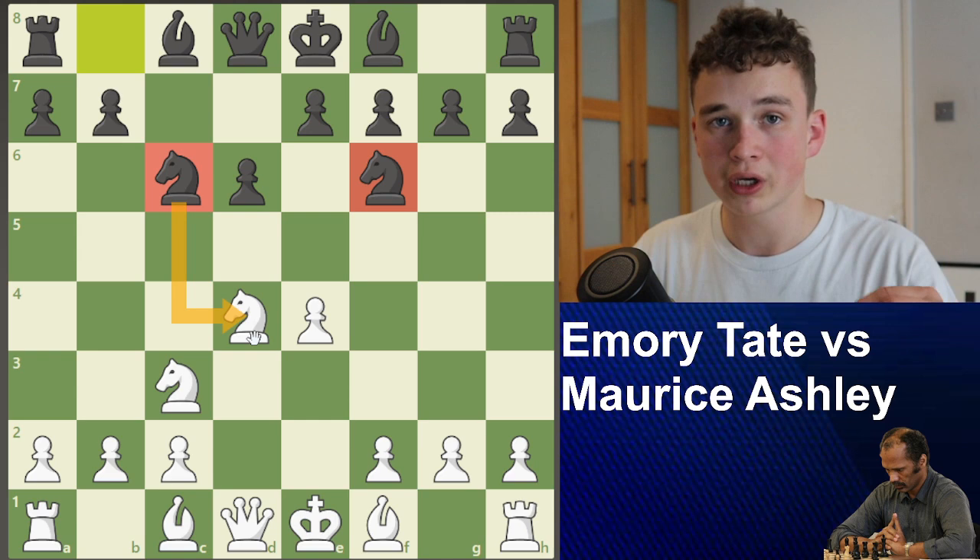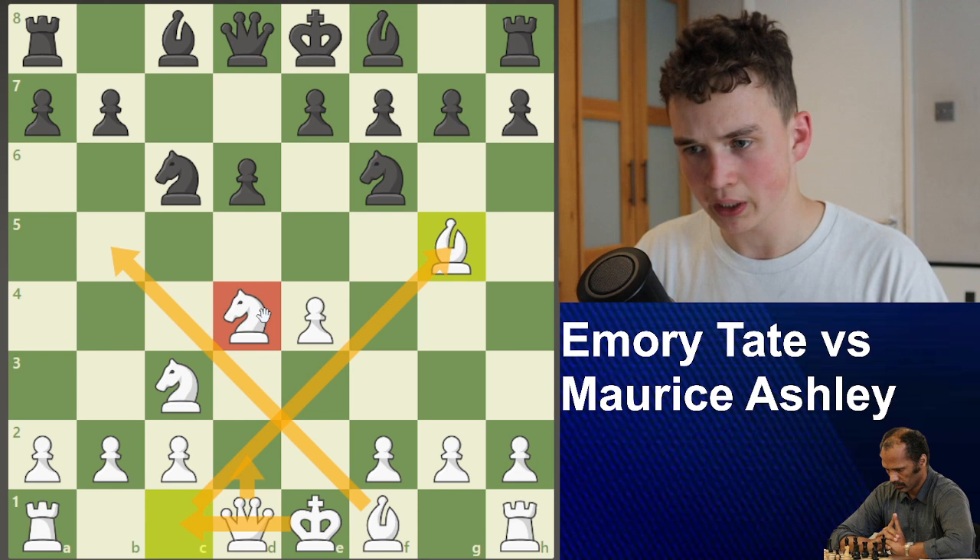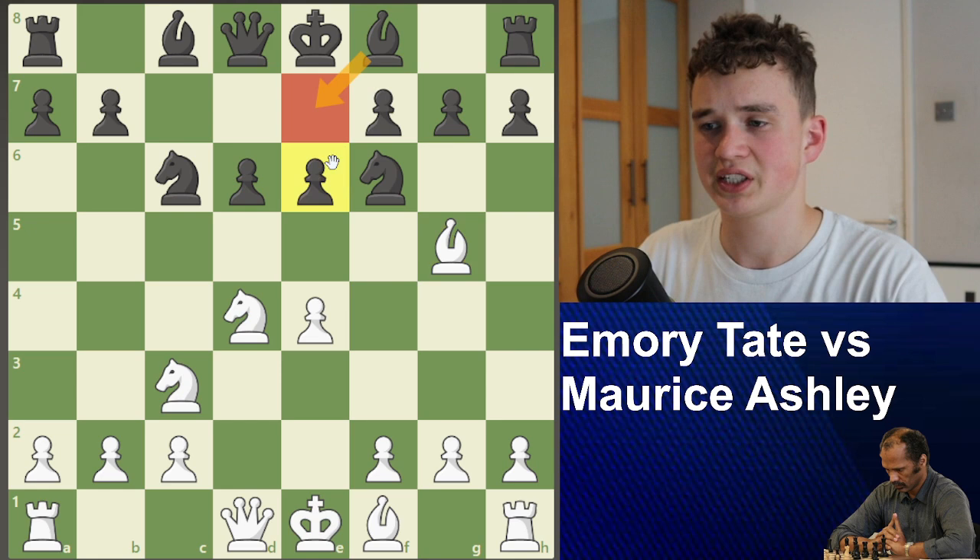Now Bishop G5 — Henry Tate just developing these pieces very nicely. You want to get your bishops, knights, your queen, and then castle. He's pretty much just following the script. This is known as the Richter-Rauzer variation. Here Maurice Ashley goes E6, preparing to go Bishop E7, developing these pieces.